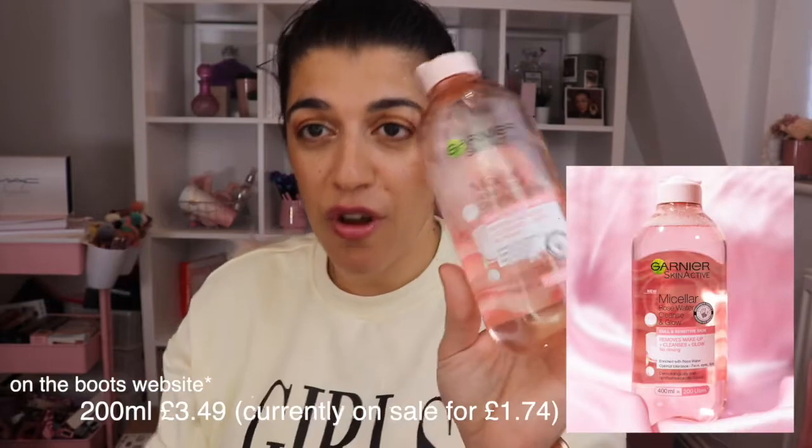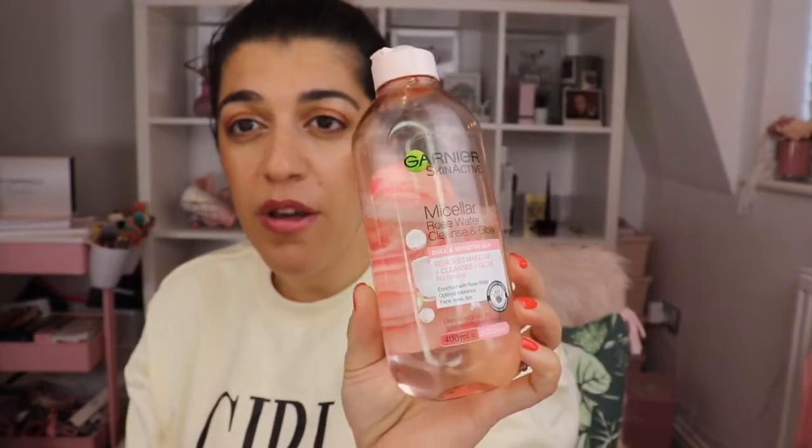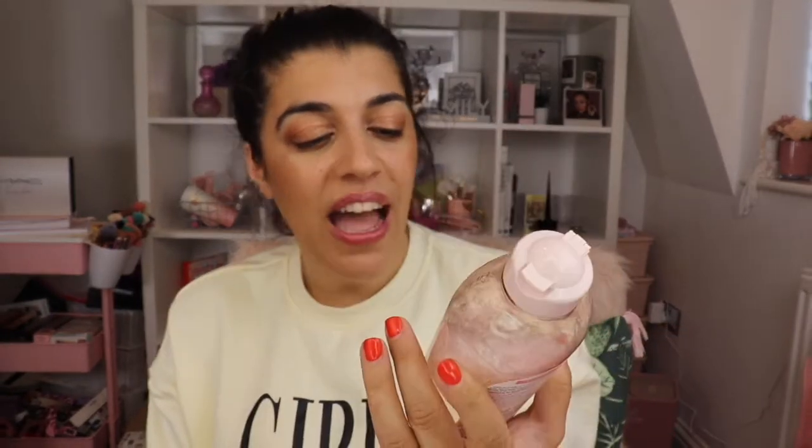My next product is my Micellar Rosewater. I didn't buy this long ago, but I am going through it like there's no tomorrow. This is the Garnier Micellar Rosewater Cleanse and Glow — it removes makeup, cleanses, and glows with no rinsing. I actually apply this after I've cleansed, but before the spray I was using this to take off my makeup. I absolutely love it because it's got rose in it and it just helps to get rid of redness and smells so nice.